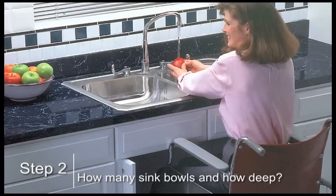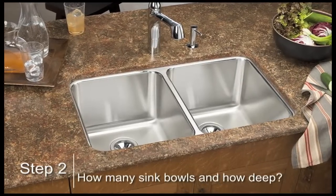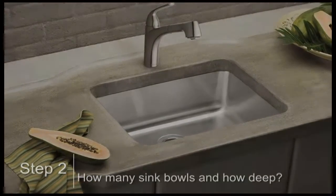Sink bowl depth is important for a lot of reasons. Whether it's a physical limitation or the need to submerge large pasta pots, you can find sinks from as shallow as 4 inches deep all the way up to 12 inch depth to accommodate all your cleaning needs.